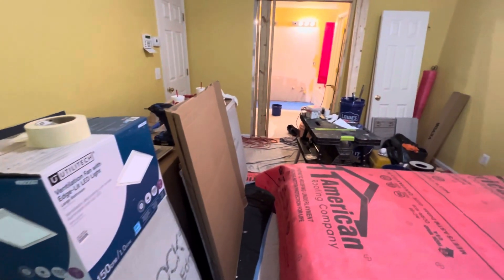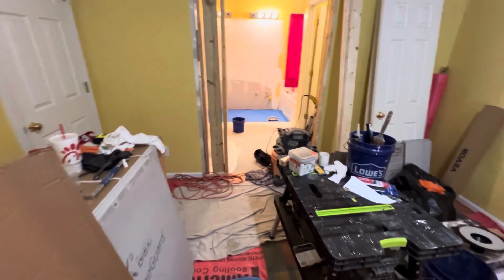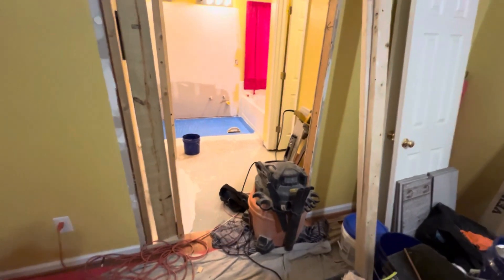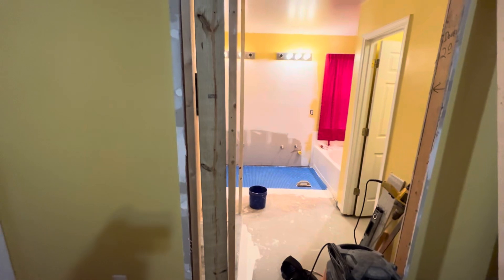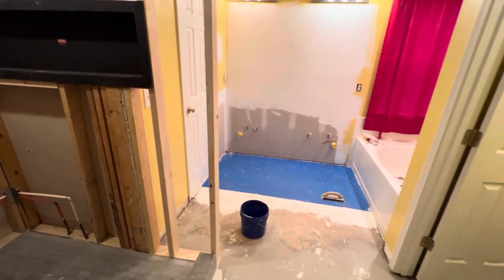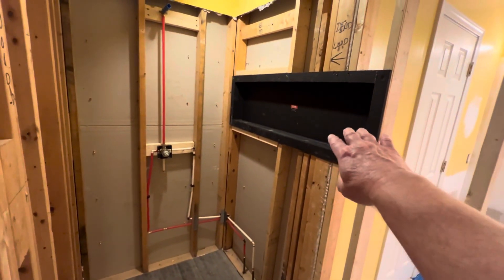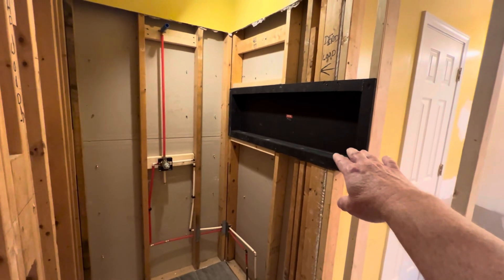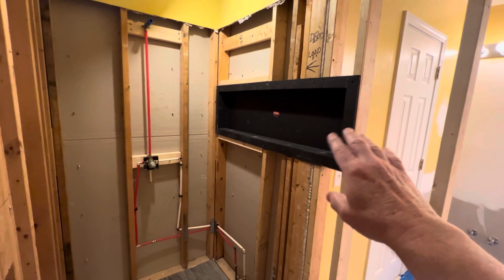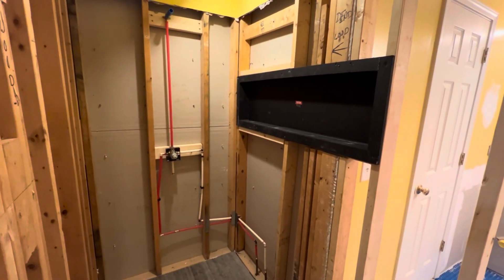As I make my way over to the actual bathroom itself, the bedroom here is getting really super crowded with all kinds of contractor tools and items. The wall is starting to come into place, but the big difference you're going to notice is in the shower itself. We've actually put in the insert — this will be the shelf for all of our shampoos, shaving cream, razors, all those things. We bought a nice long one to put in there.